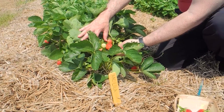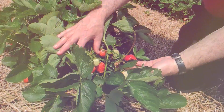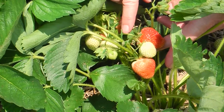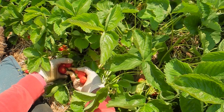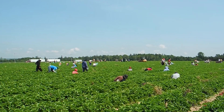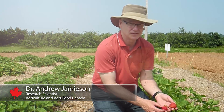But looks aren't everything when it comes to good strawberry breeding, and the AAC Lila has one more quality that strawberry growers really like — it's very easy to pick. The reason it's easy to pick is because the stems have a curve in them and the stems are quite brittle, so that when you pull on the berries, they break off very easily. The cost of picking strawberries is one of the major costs of growing strawberries, so anything that helps with picking more rapidly is good for the growers.